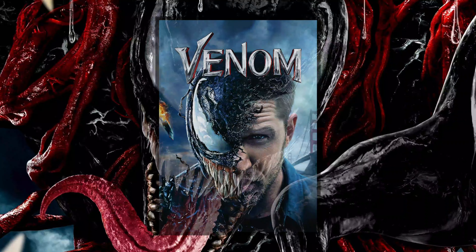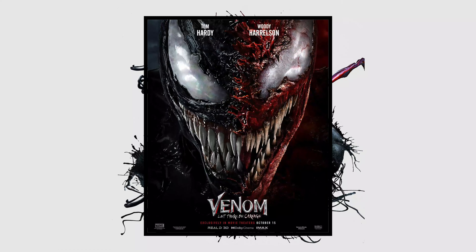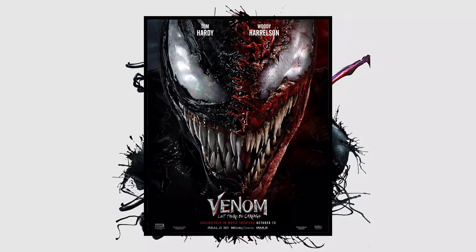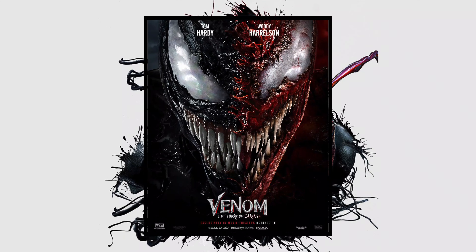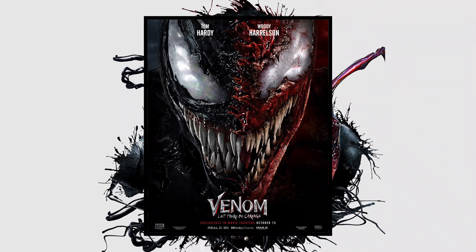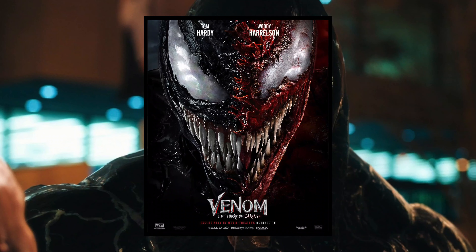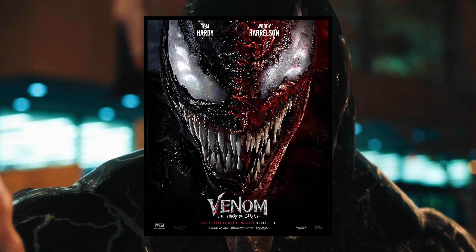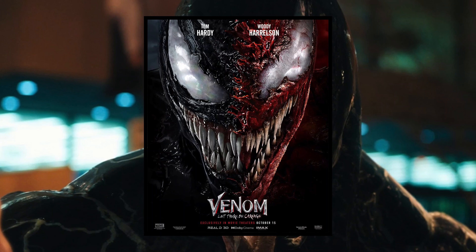One of these posters is very reminiscent of the teaser poster of the first Venom — I'll put a comparison picture here — and it looked pretty cool. The background is definitely different, more of a grayish cloudy background that we usually see with these Venom movie posters, but not bad. In my opinion, it's a little too reminiscent of the first one, and while I do like it when posters call back to another film, this just feels a little too much like a fan-made poster, mostly because the Venom symbiote looks almost the same as in the teaser poster of the first movie.